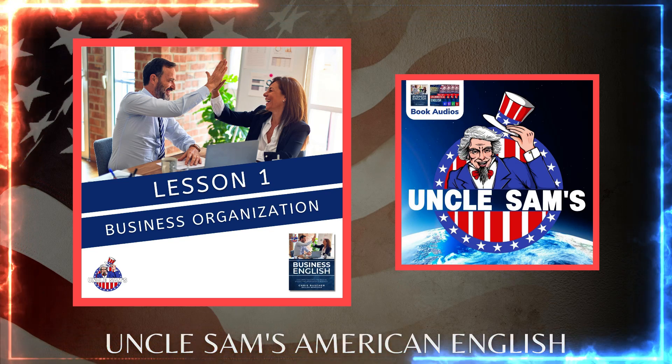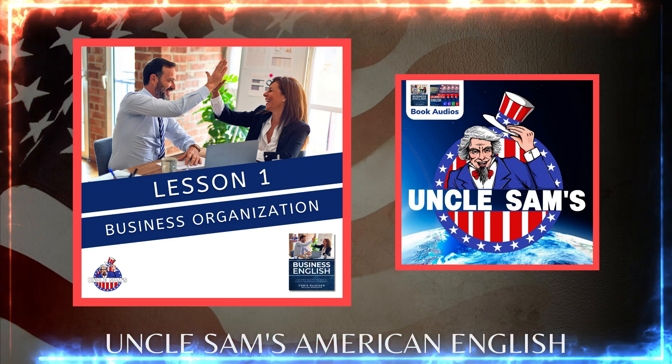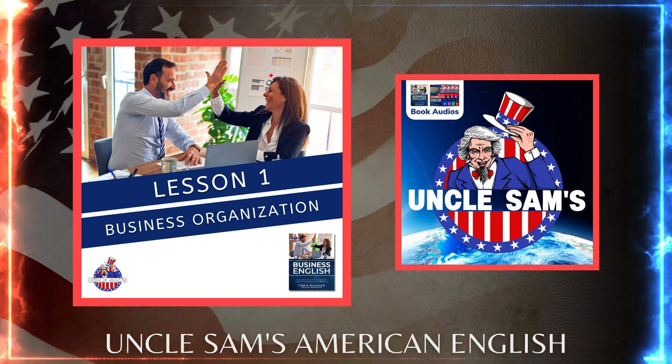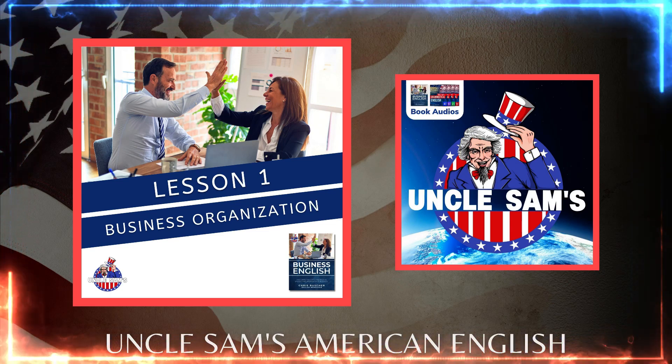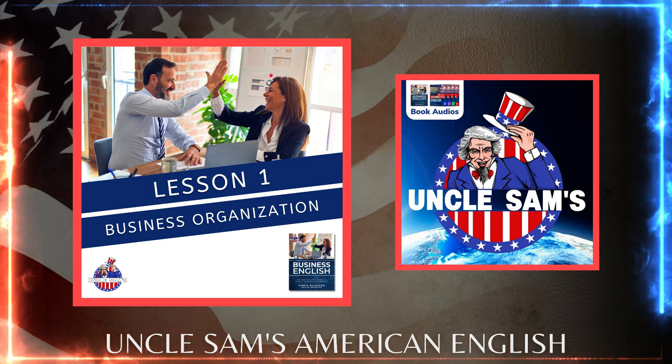Small businesses are everywhere. In the United States, they make up 99.7% of all U.S. businesses according to the U.S. Small Business Administration. And in the U.K., around 96% of all businesses have less than 10 employees.